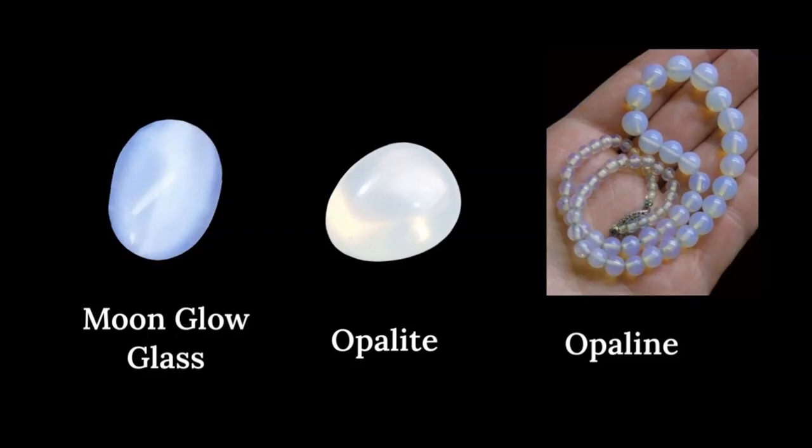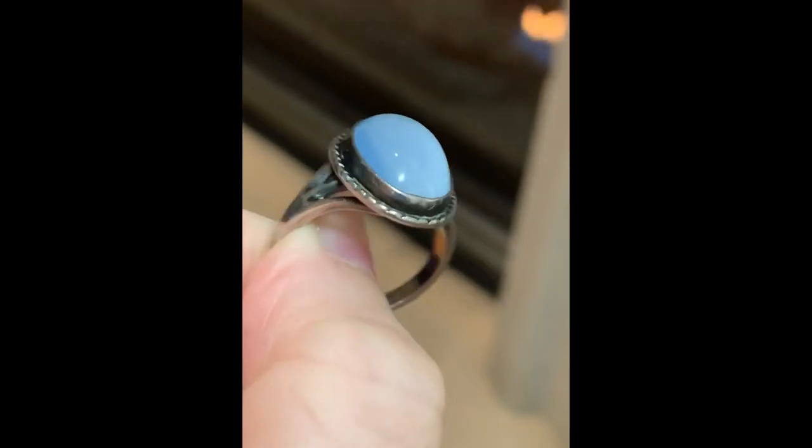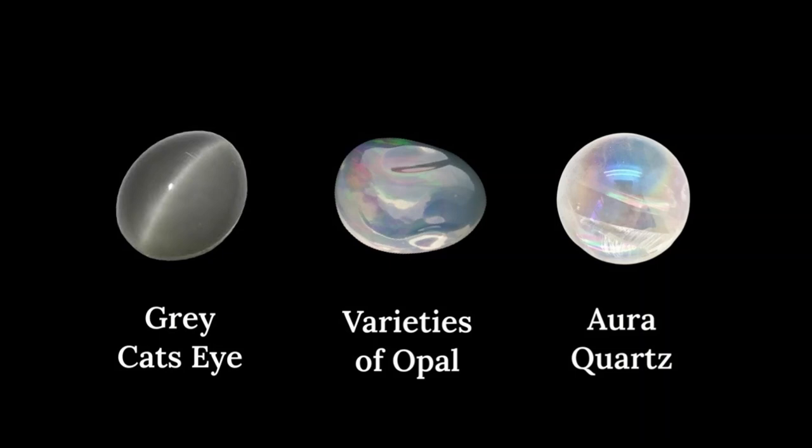We'll now take a look at some of the materials that have been used to emulate moonstone. Glass has been used for well over a century and is one of the greatest pretenders. Moonglow glass was created to emulate that coveted Ceylon blue moonstone look. Opaline and its more transparent counterpart, opalite, are also commonly mistaken for moonstone because of their jelly-like opalescent look. Shown here is an Art Deco period moonglow glass ring in motion — note how it appears to have a slight cat's eye effect. Aside from glass, grey cat's eye, some varieties of opal, and colorless aura quartz — sometimes called angel quartz, a treated form of quartz — are all sometimes mislabeled as moonstone. Keep your eyes peeled.